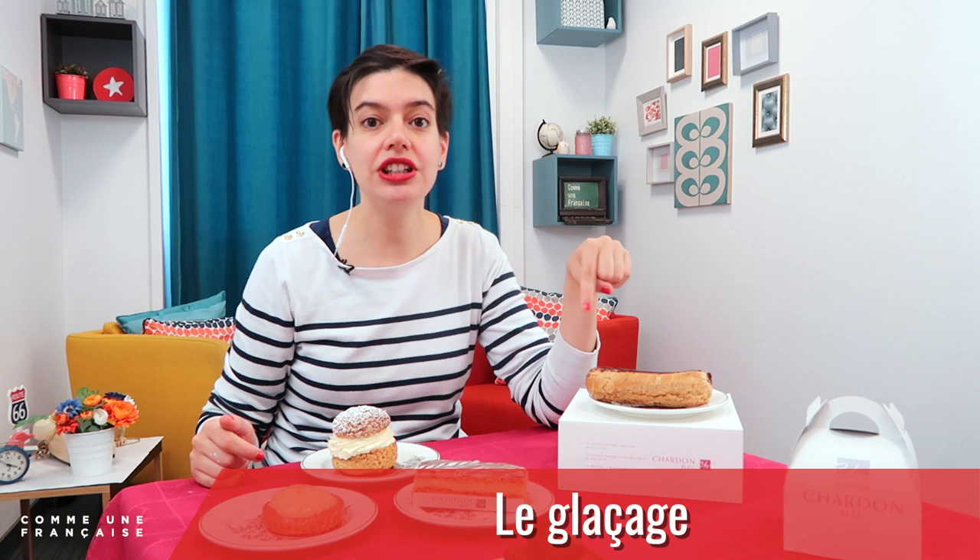In un éclair au chocolat, la crème pâtissière is with chocolate. And then on the top, you have le glaçage. Le glaçage applies to other pâtisseries as well. Le glaçage is at the top.